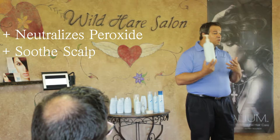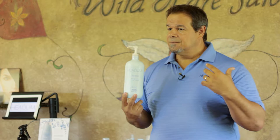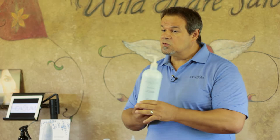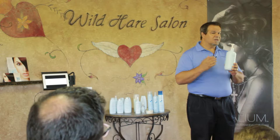OxyStop will also soothe the scalp — there are over 20 natural ingredients that soothe the scalp. If anybody has irritation from color, it closes the cuticle at a pH of 2.3 to 3.5, ensuring color longevity. So you kill the peroxide, you soothe the scalp, you have color longevity. It smooths the cuticle and removes odor from the hair. You still do perms? It gets the smell out of perms.